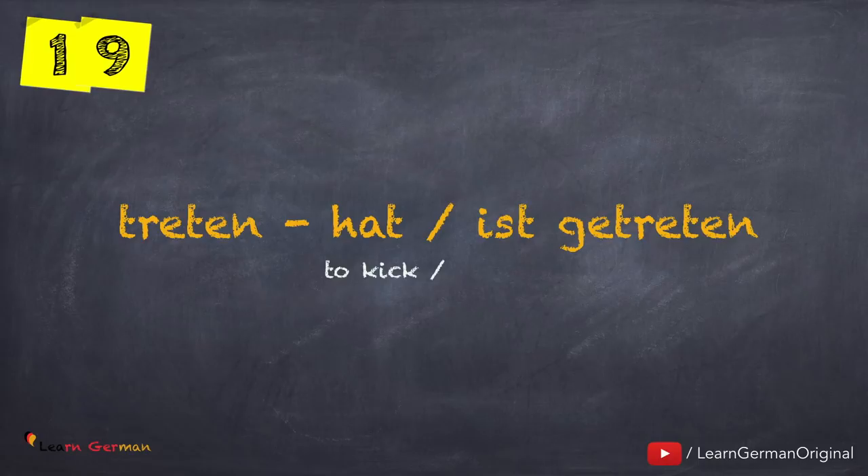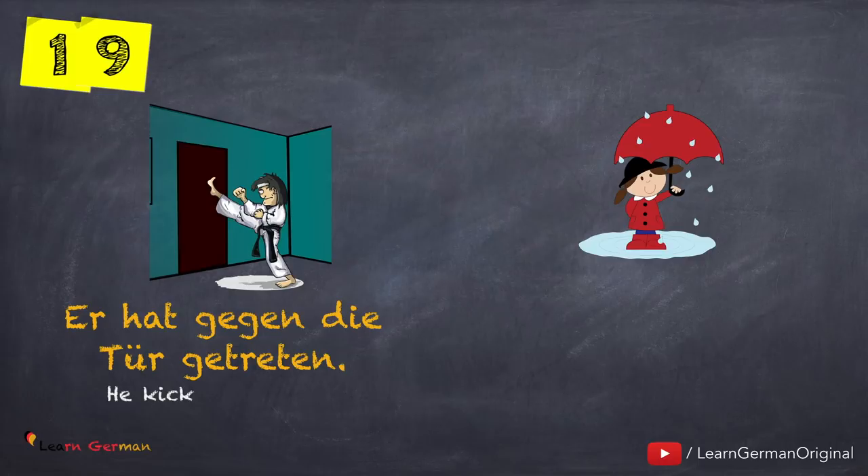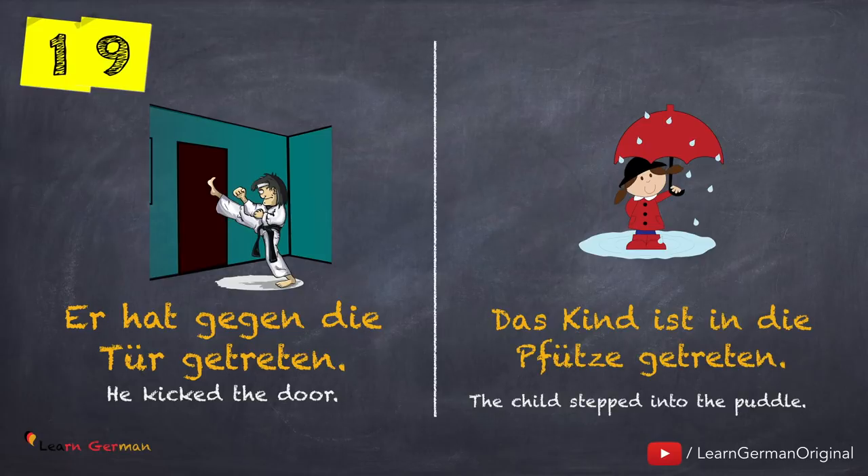Let's move on to the next one: treten — hat oder ist getreten. Here is the first example: Er hat gegen die Tür getreten. And with helping verb Sein: Das Kind ist in die Pfütze getreten. Here we use the helping verb Sein since there is a change in position.